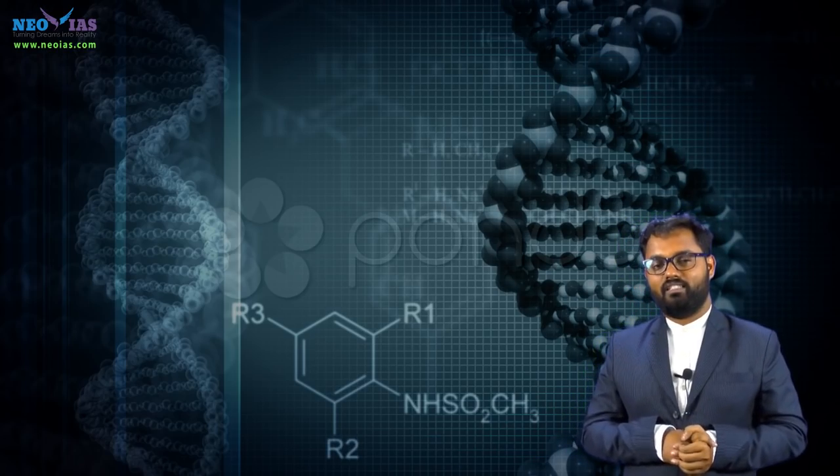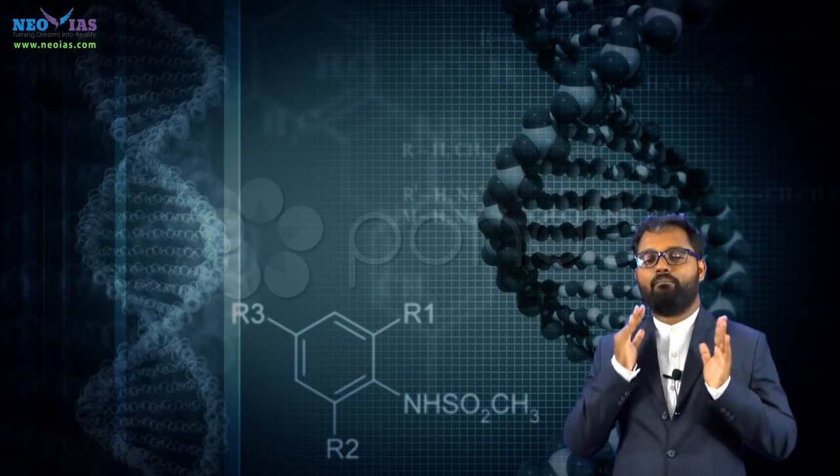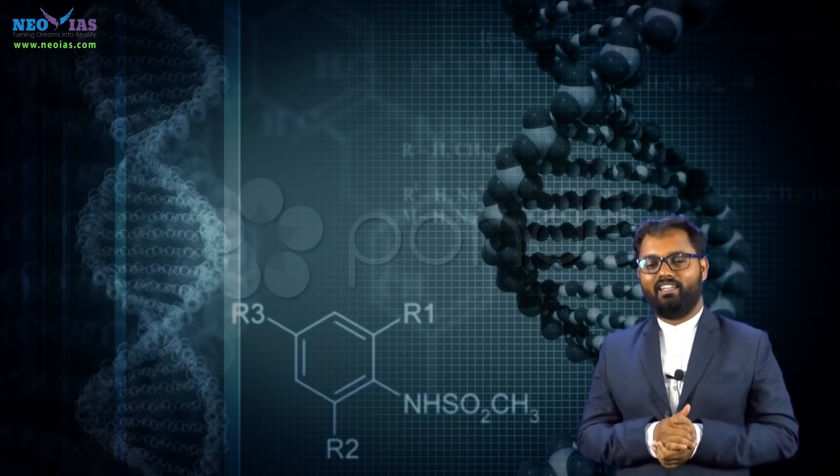So you need to be thorough with concepts like cell, organelles of the cell, transcriptome, protein and protein synthesis, DNA, RNA, and types of RNA.